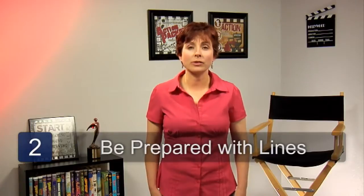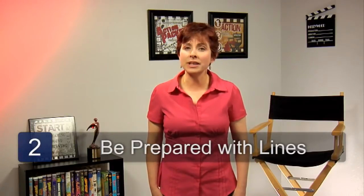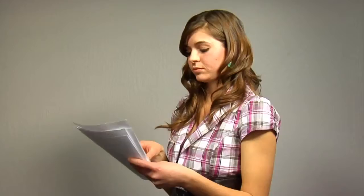The second tip: be prepared with your lines. If you're given a side ahead of time, memorize and know those lines. If you're given those lines when you arrive, take time to look over them. Be as familiar as possible and you'll stand out in the eyes of the director.